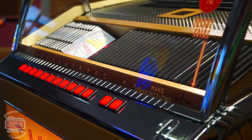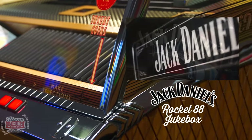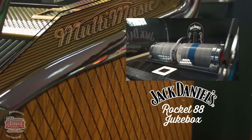If you like the look of this, you may also want to take a look at our special Jack Daniels themed Rocket, which makes for an excellent addition for any themed games room or bar setup. If you have annotations enabled, click the box to take a closer look.